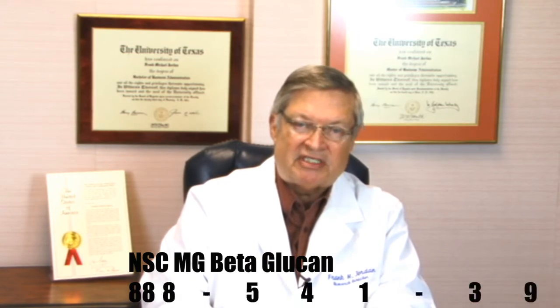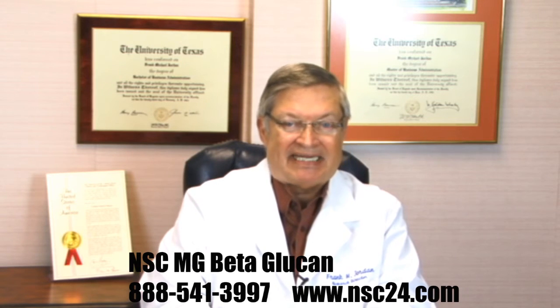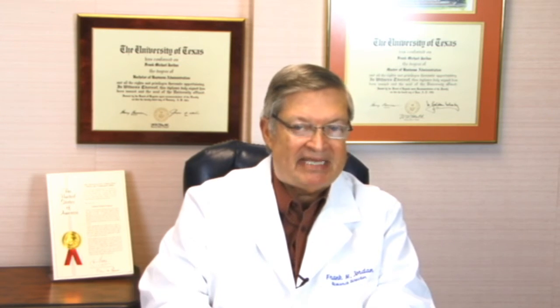Ingestion is optimized by beta-1,3 glucans that are specifically processed to avoid re-aggregation or clumping to large particle sizes. Optimally ingested NSE Ammunition Mg-beta-glucan particles enable immune cells to respond rapidly in significant numbers to effectively attack and kill non-self cells in the form of pathogens like fungus and bacteria.